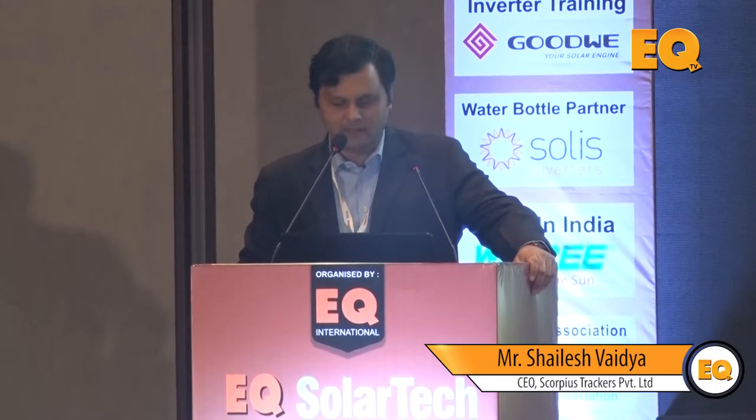Good afternoon everyone. My name is Shailesh Vaidya. I am from a company called Scorpius Trackers based in Pune. Since time is short I will quickly run through my presentation and then we can answer any questions.